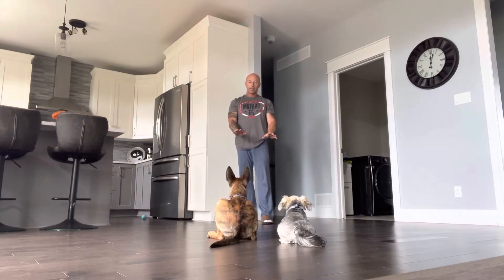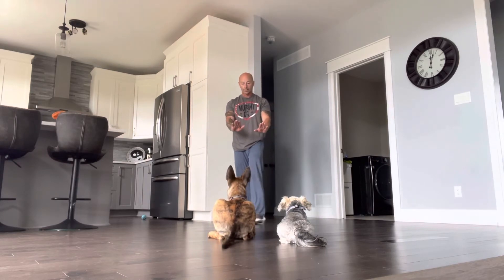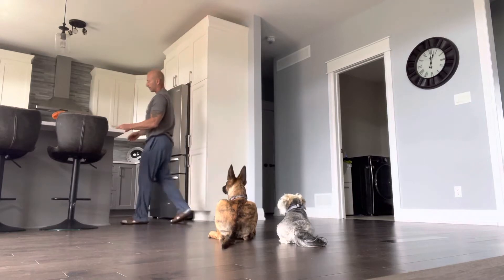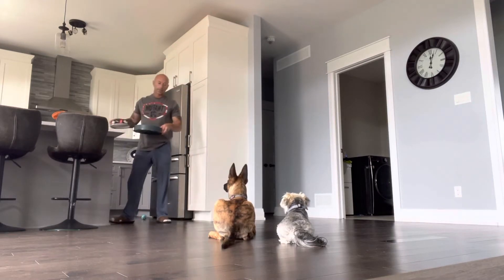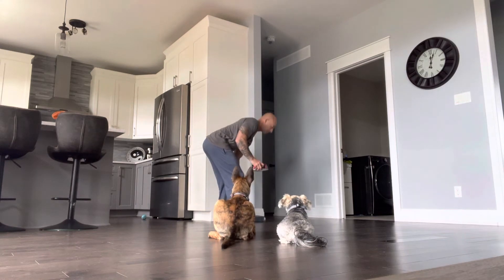Now you've got them set in place where you want them. As soon as you grab the bowl they're going to want to go, so I remind them to stay — the French command is 'Rest' — and I'll do that until they're ready to eat. Rest. Rest.